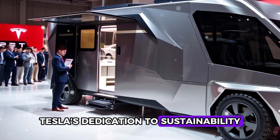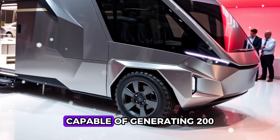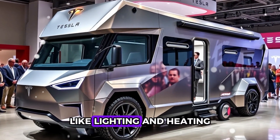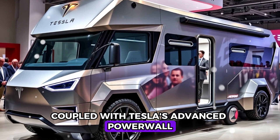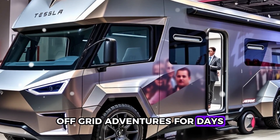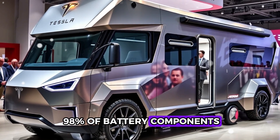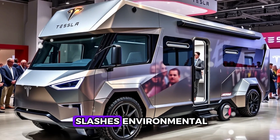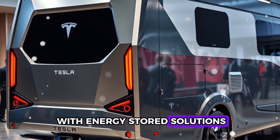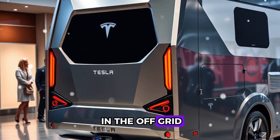Tesla's dedication to sustainability takes center stage in the motorhome's design. The roof comes equipped with high-efficiency solar panels capable of generating 200 to 400 watts per hour, providing renewable energy to power essential amenities like lighting and heating. Coupled with Tesla's advanced Powerwall energy storage system, this setup ensures the motorhome can sustain off-grid adventures for days. Tesla has also partnered with Redwood Materials to recycle up to 98% of battery components, slashing environmental impact and trimming production costs.